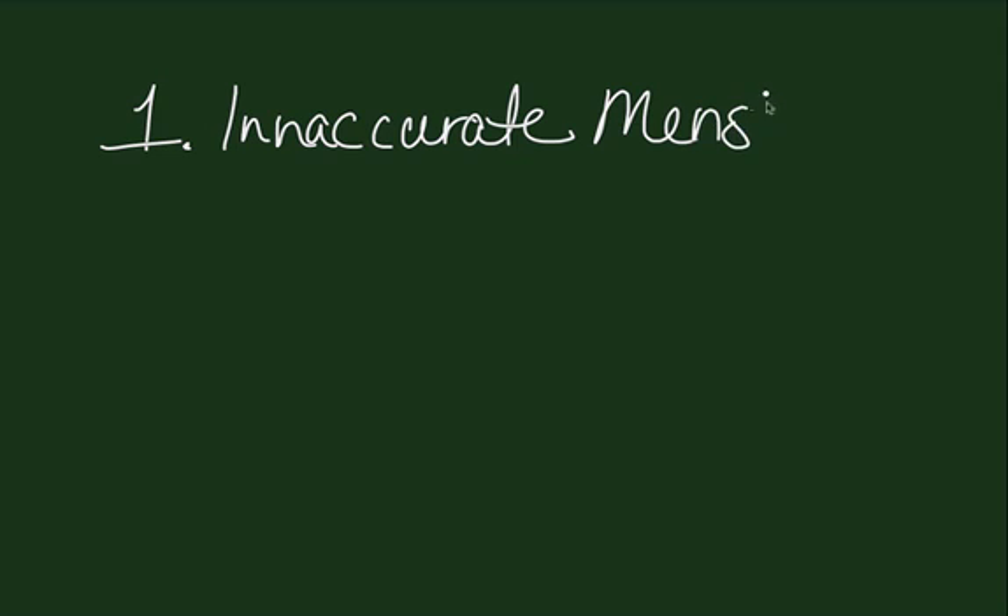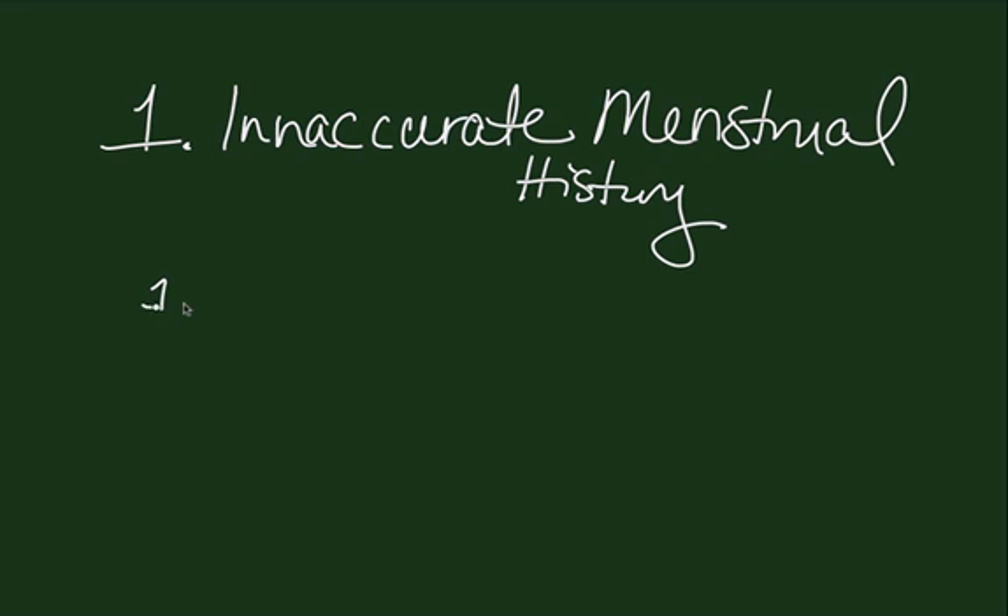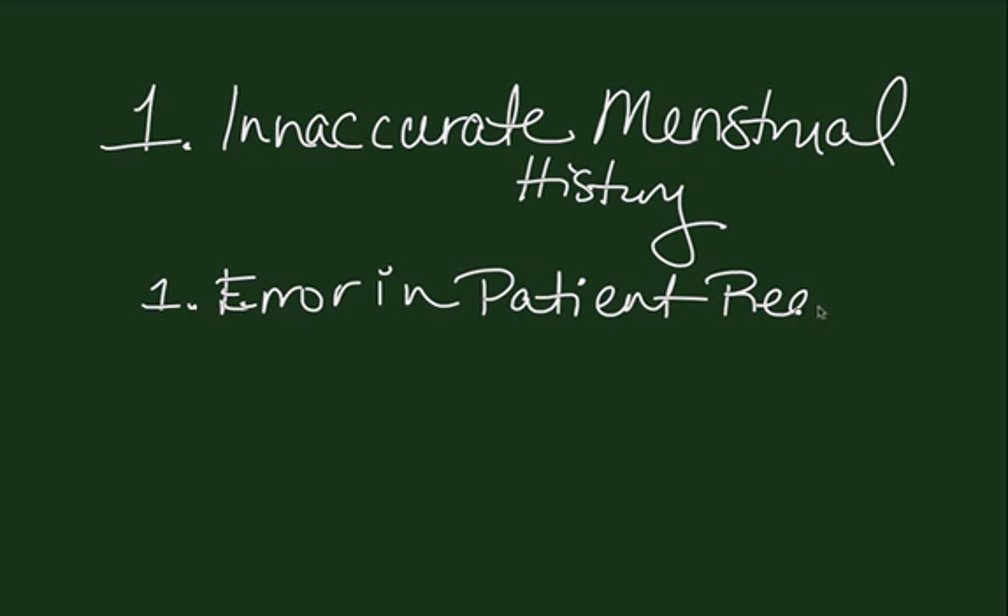One of the first things that you always want to ask is, is the menstrual history accurate? We have to remember that there are errors in patient recall, and second of all, there is misinterpretation of some abnormal bleeding during pregnancy. In approximately 20 to 25 percent of patients, there may be some abnormal bleeding during early pregnancy, and the patient may interpret this as being a menstrual period, which would give an inaccurate menstrual history.